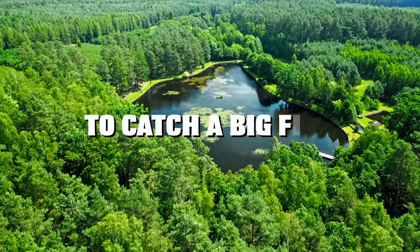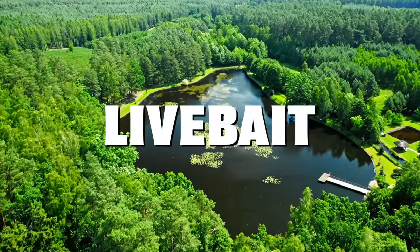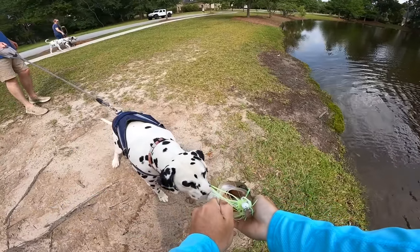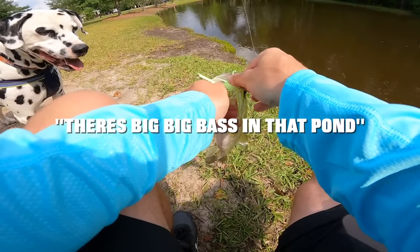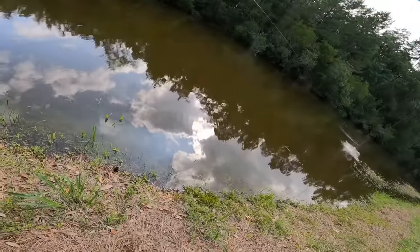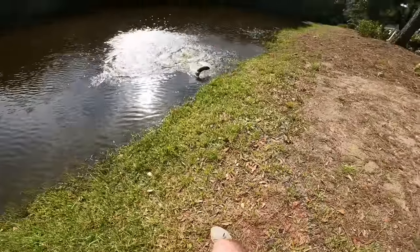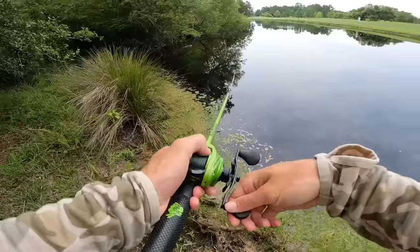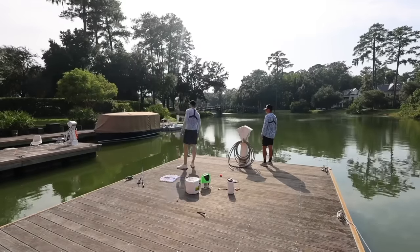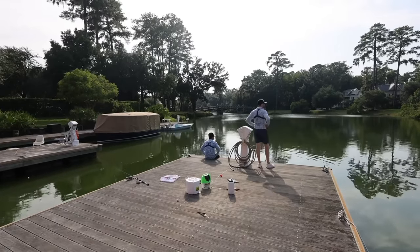It takes a big bait to catch a big fish, and that's why in today's video we're fishing with giant live bait for monster fish. Two months ago we met a stranger while pond fishing who told us about a hidden pond with some double-digit bass, but we weren't able to land any. One month later we went back and only caught some big mudfish, but that just wasn't enough. We wanted to catch an absolute lake monster, and that's why we're live bait fishing today at a new location hoping to catch the monster we've been waiting for.